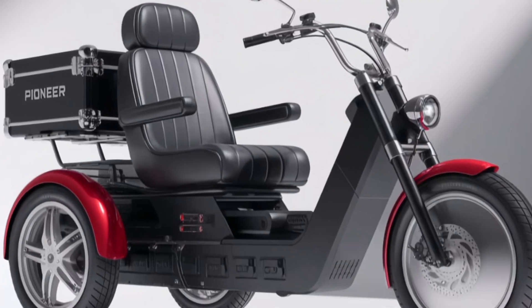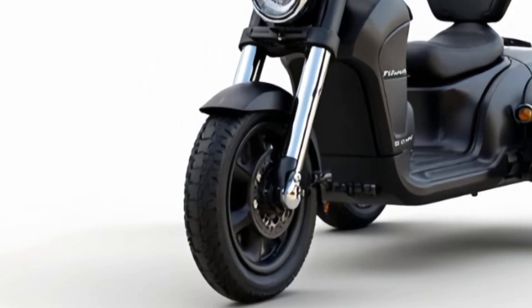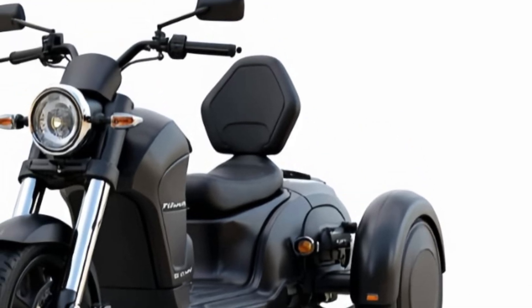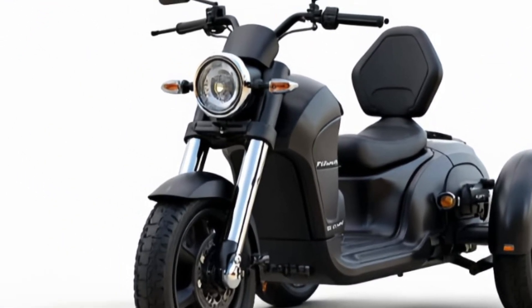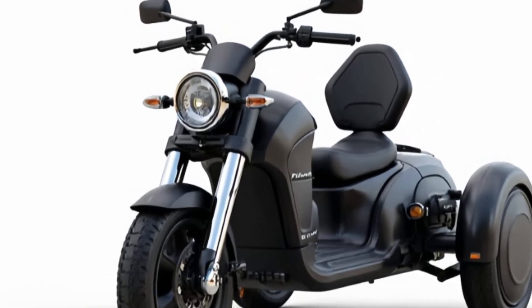Underneath the shell, the trickly packs a high-torque electric motor capable of reaching speeds up to 50 kilometers per hour, making it perfect for city cruising or daily errands. The motor runs whisper quiet, but don't be fooled — the acceleration is surprisingly punchy, giving you smooth yet responsive control on the road.